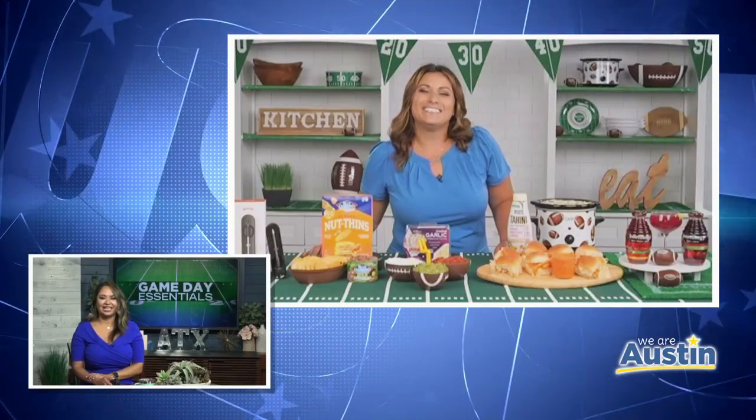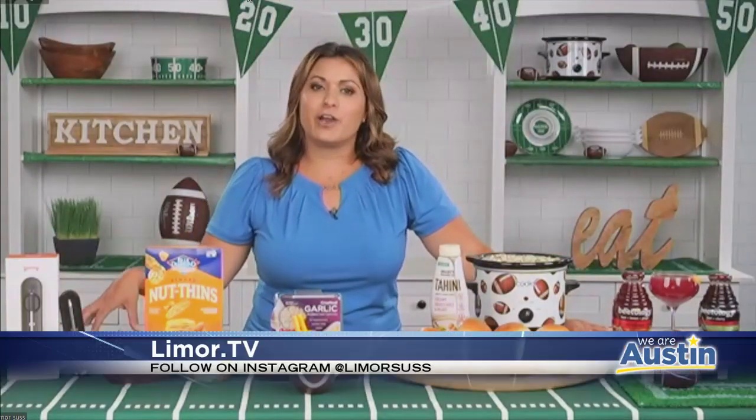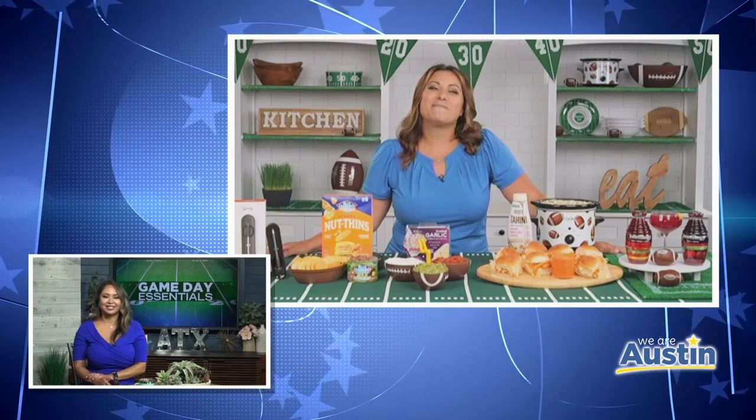I love all of these ideas, Limor. Where can our viewers go for more information? You can follow me on Instagram at LimorSauce, and you can also go to my website at Limor.tv. Thank you so much for joining us this morning on We Are Austin.